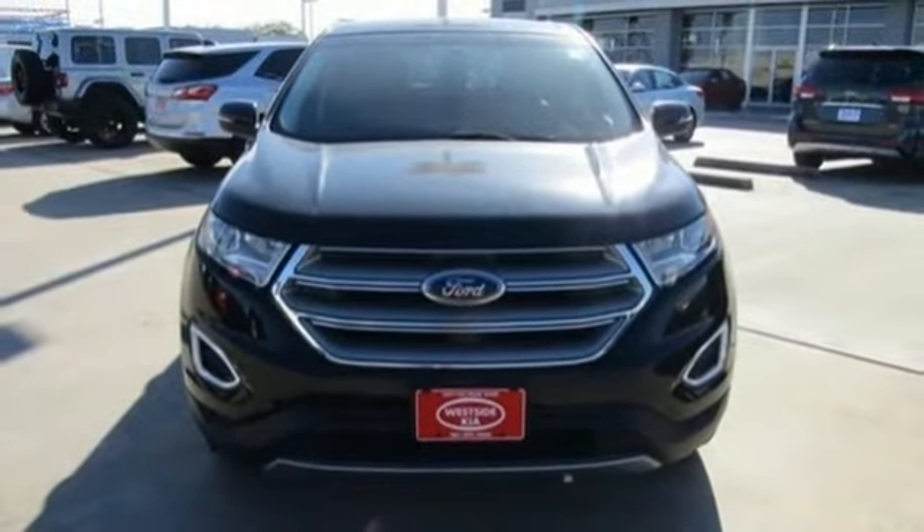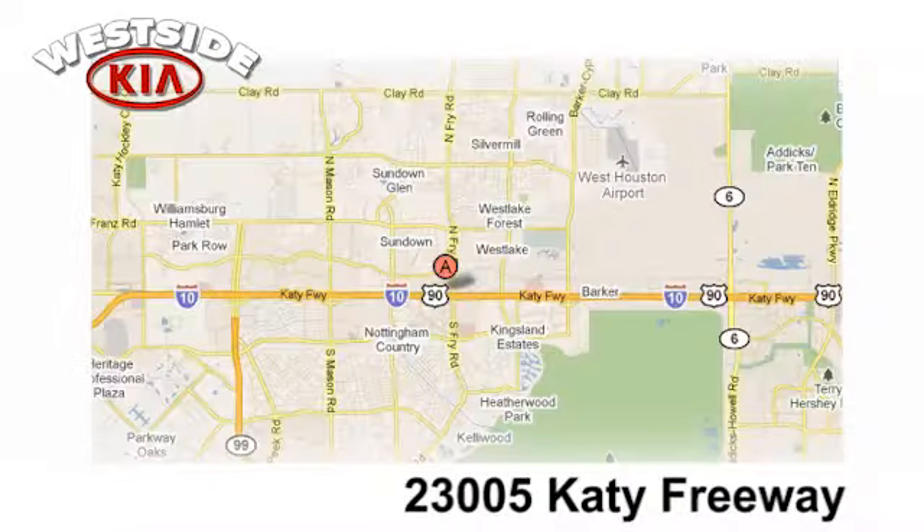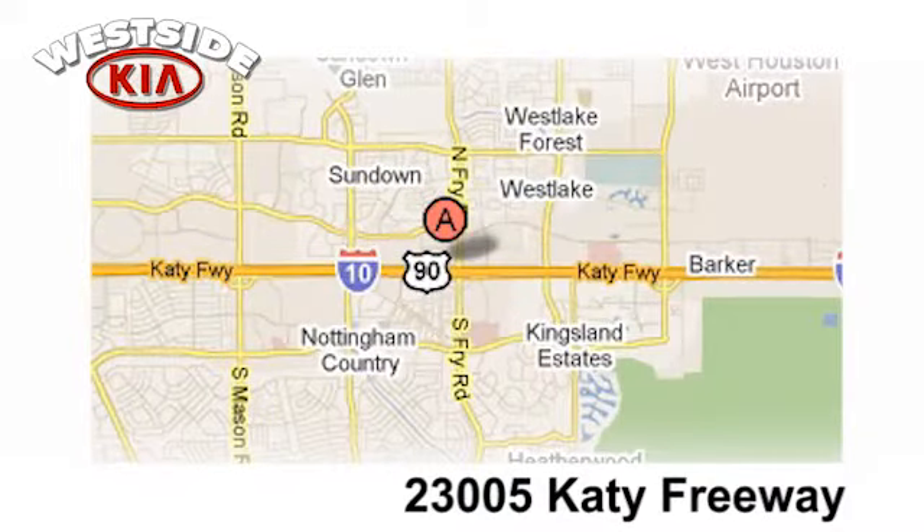see it for yourself today. Once you buy from Westside Kia, you'll never go anywhere else. Conveniently located at 23005 Katy Freeway in Katy, Texas.